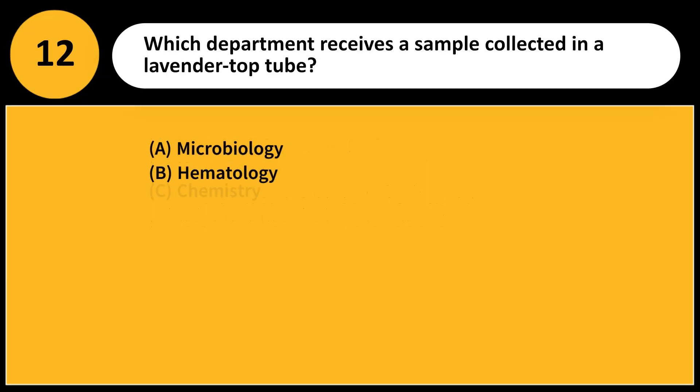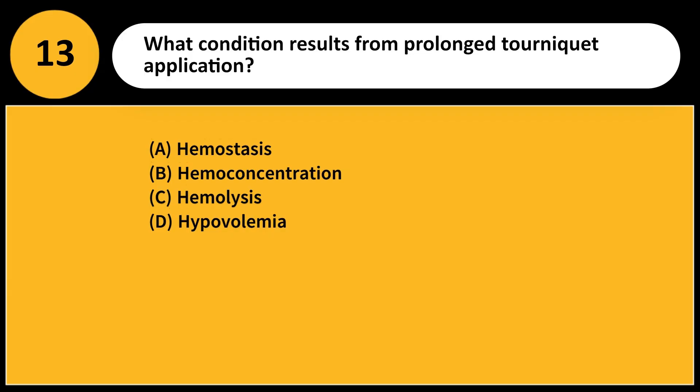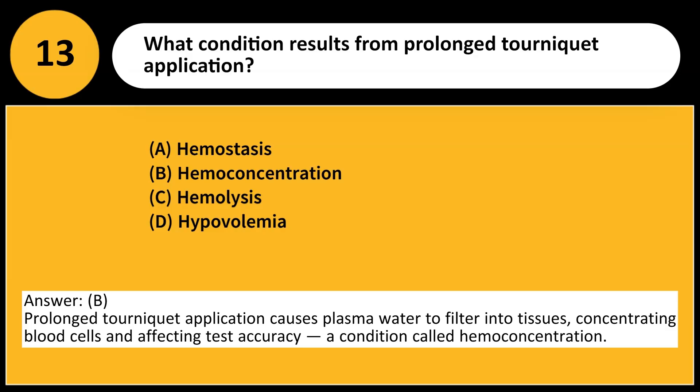Which department receives a sample collected in a lavender top tube? A. Microbiology. B. Hematology. C. Chemistry. D. Serology. Answer: B. Lavender top tubes contain EDTA and are used for hematology tests like Complete Blood Counts (CBC), which analyze blood cell components. What condition results from prolonged tourniquet application? Answer: B. Prolonged tourniquet application causes plasma water to filter into tissues, concentrating blood cells and affecting test accuracy, a condition called hemoconcentration.